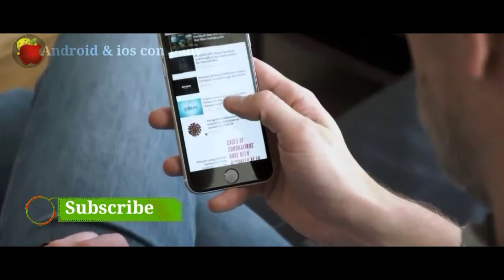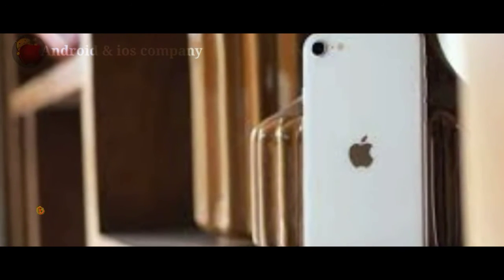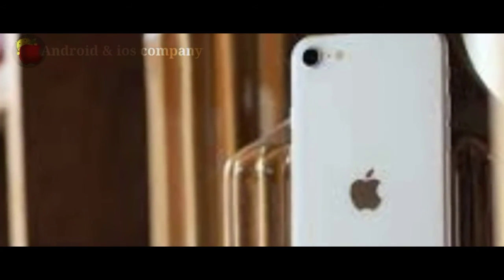Smile — you are in portrait mode. The advanced camera system with A13 Bionic powers portrait mode, which artfully blurs the background to put the focus on your subject, even when you are taking selfies.